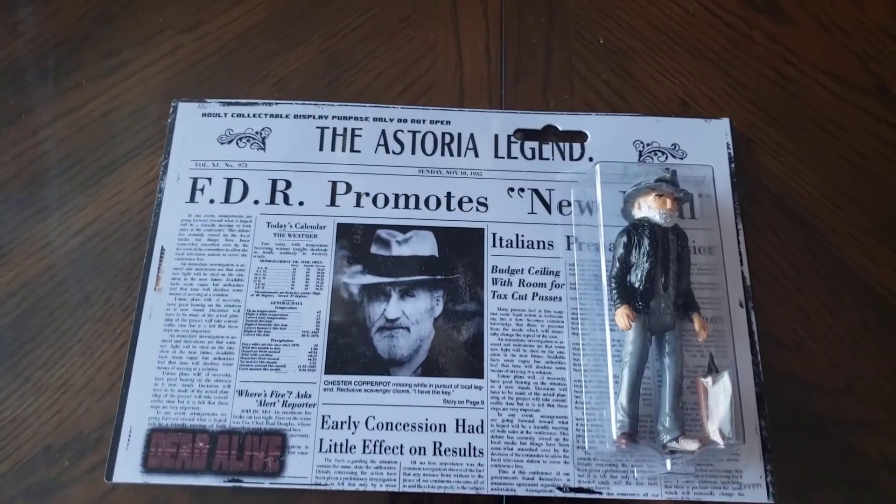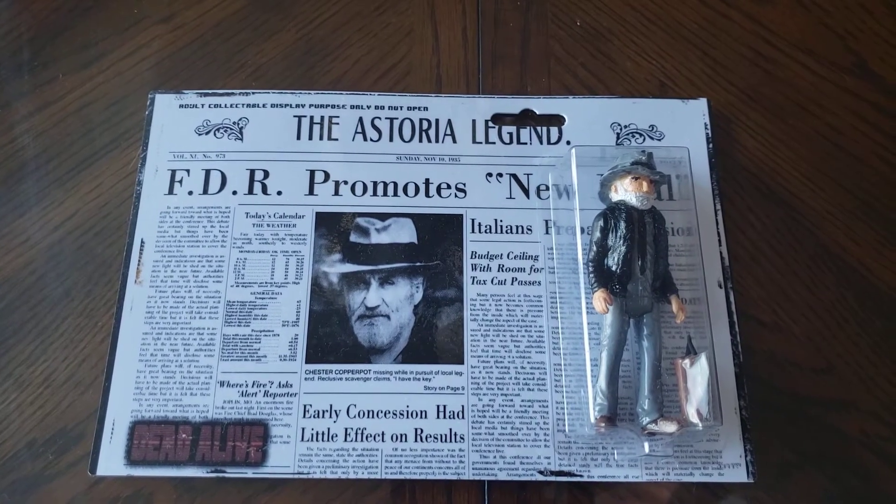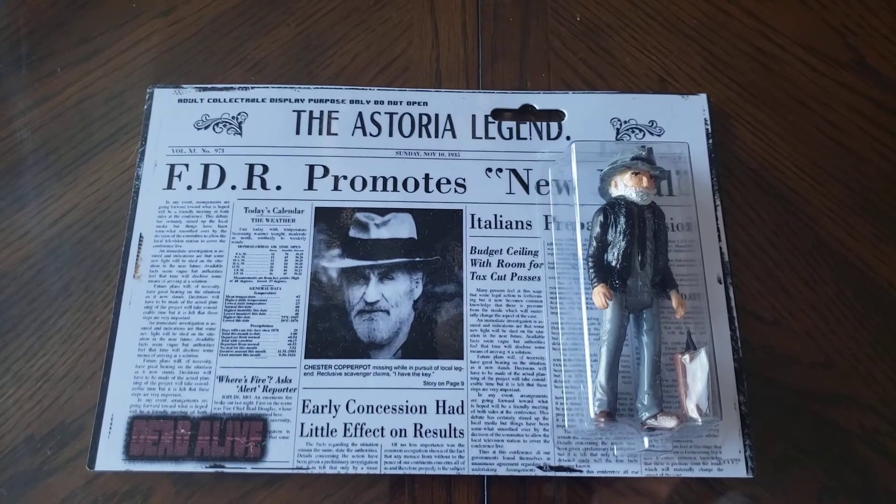This is by Dead Alive. I got this off of Etsy — great site for people that have a hell of a lot more talent than I do to make stuff.